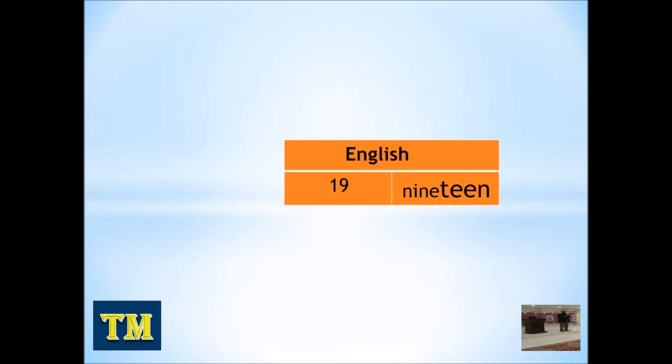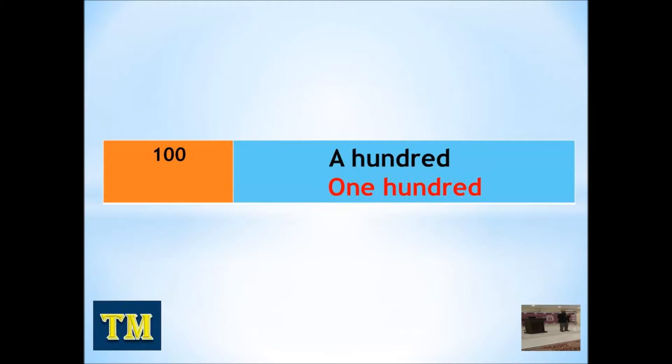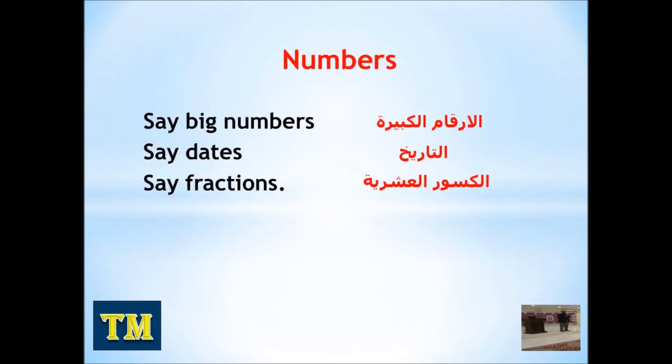Hello everybody, I'm very pleased to meet you again. After studying numbers from 0 to 100, this video is about reading big numbers, dates and fractions. Now let's start with the new words.